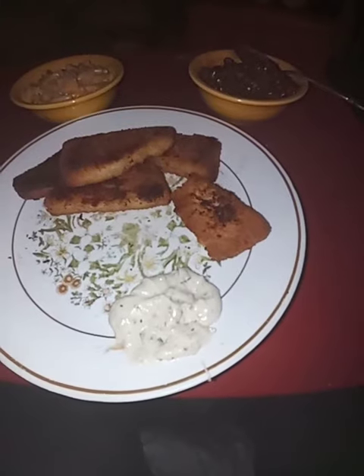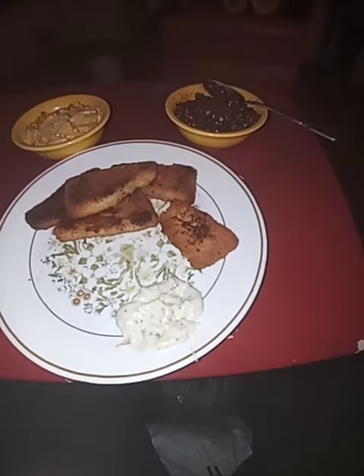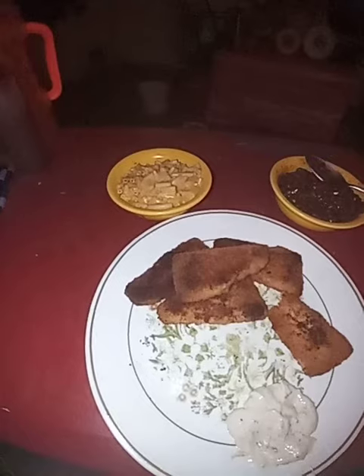That there is tartar sauce — I made it myself with mayonnaise, a little bit of pickle relish, a little bit of salt and pepper, and lemon juice, all put together for pennies on the day.